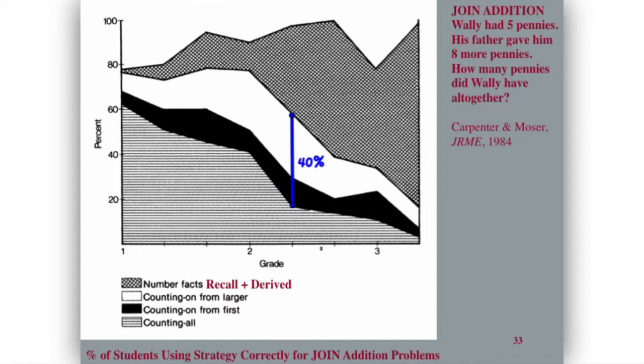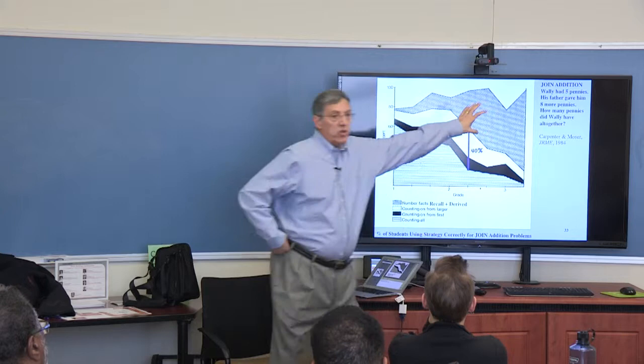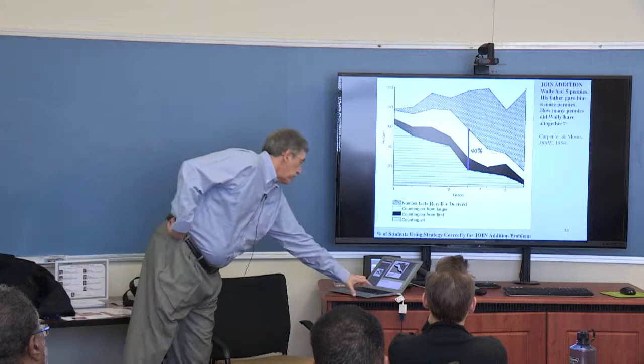Tom Carpenter and colleagues traced students for the first three years of school in a particular curriculum and you can see how things progressed. It's important that number facts — really memorization of a fact — and a derived fact are lumped together. So we have these levels.